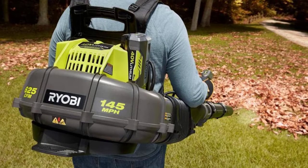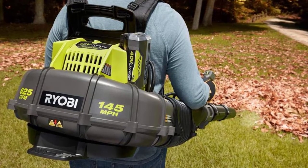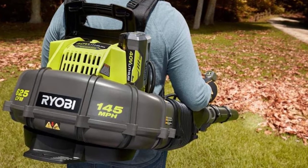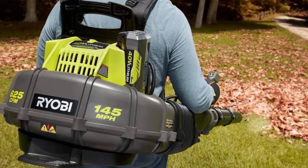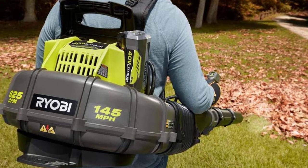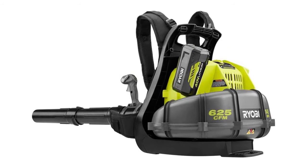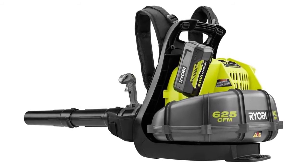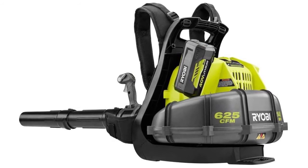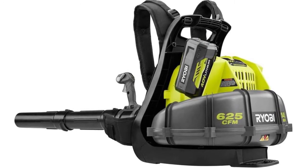This backpack leaf blower is the commercial model used by professionals, with a pivoting tube and ergonomic handle. It has impressive airflow from a brushless motor that makes blowing leaves a breeze. The backpack blower includes pro features like a variable speed throttle and cruise control, offering convenient operation at your fingertips. It provides comfort and support no matter how long you work, with adjustable shoulder straps and a contoured back.